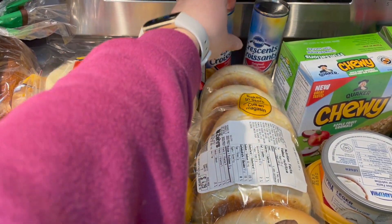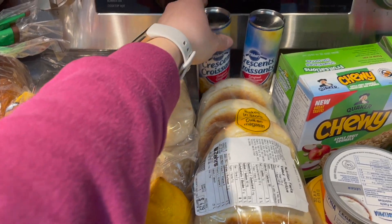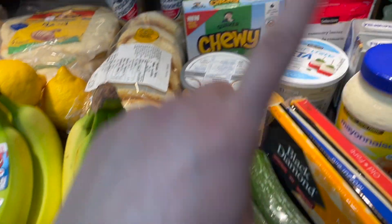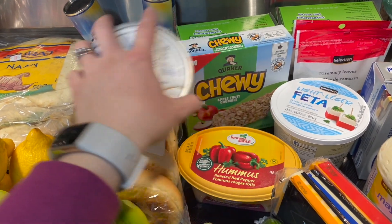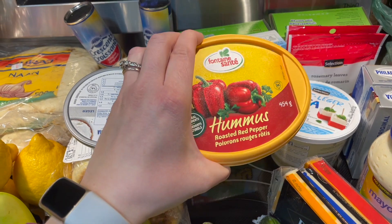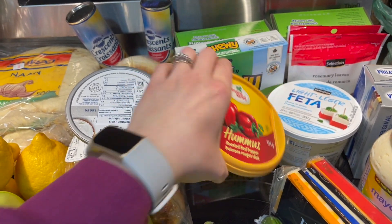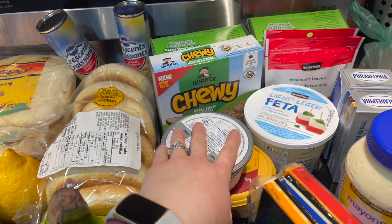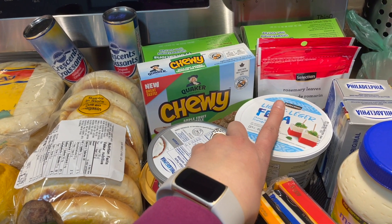I got two tubes of Pillsbury crescent rolls for the taco pizza. Also cream cheese for the bagels, and hummus for veggies — we love the roasted red pepper hummus. We like the Costco one better but this one from Food Basics is fine.